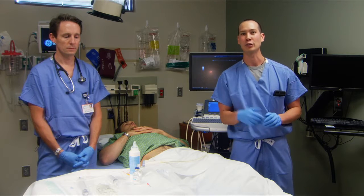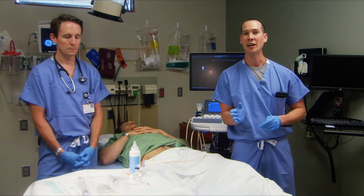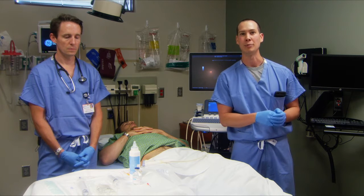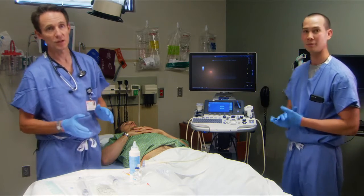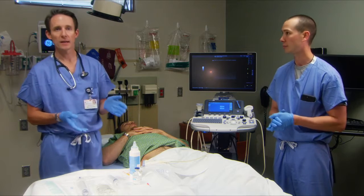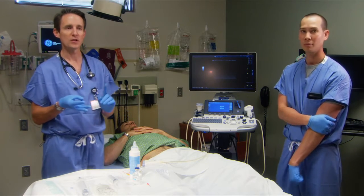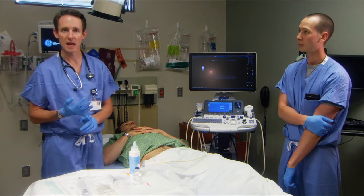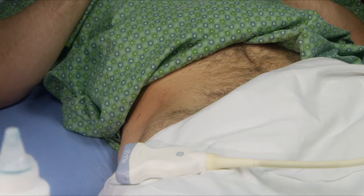So let's hand it over to Dr. Leuton to explain how to perform a fascia iliaco block and also the anatomy you'll need to be familiar with. This is a really simple procedure. We like the fascia iliaco compartment block because it's simple, really easy to perform, it's quick, and it's very safe. We make it even safer by using an ultrasound to guide us.